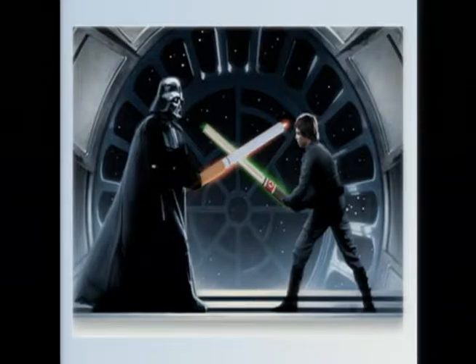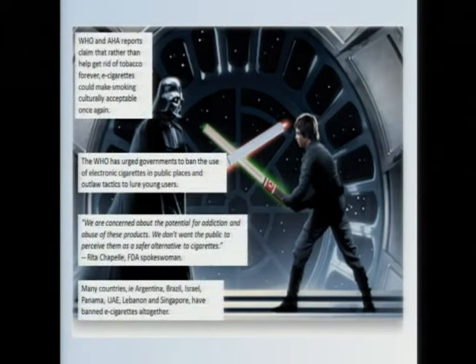So what's the big deal? Ever since e-cigarettes hit the market in 2004, they've been a lightning rod for controversy. There are many public health institutions throughout the world — such as the World Health Organization, American Heart Association, and the Food and Drug Administration — who have all distanced themselves from e-cigarettes.